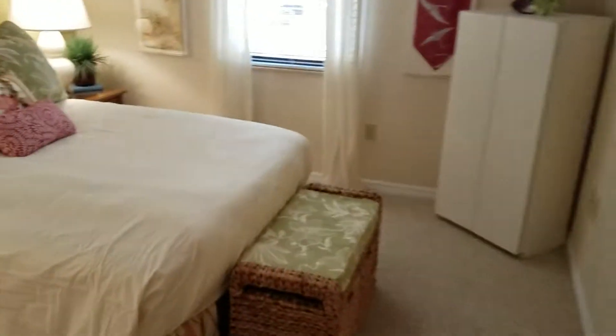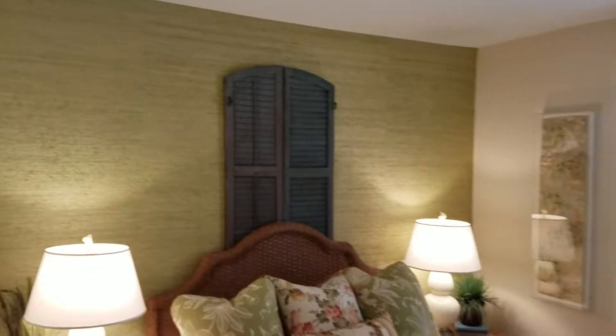Into the guest bedroom — there's a closet on the left. That's a queen-size bed. Nice high ceilings. The view is of the pool deck.